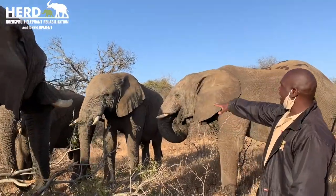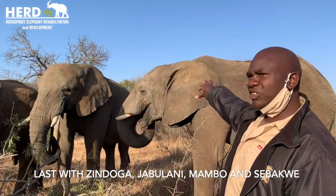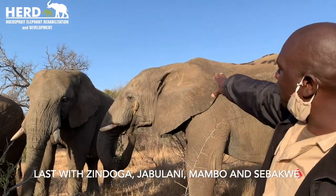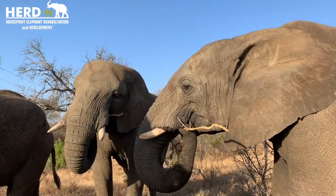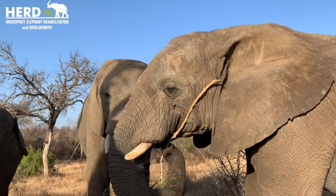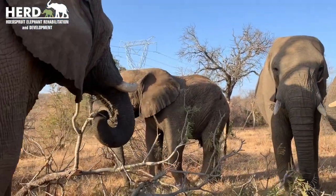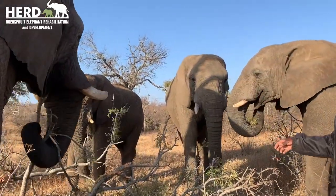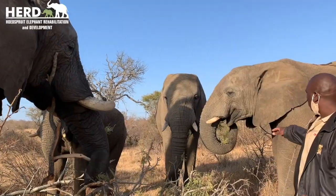Now we have four bulls here. As I explained before, to differentiate females and males: if you look at the forehead of the male, it's more round. Jabulani is facing us here — small and round — and the female is quite an angular shape. Because of these bulls, the alpha male has pulled down a bigger branch, so all these young males come to feed with him as well. He's very friendly among the herd because he's an alpha male.